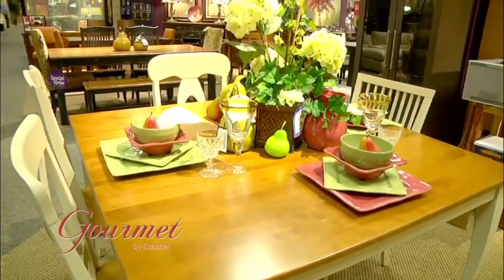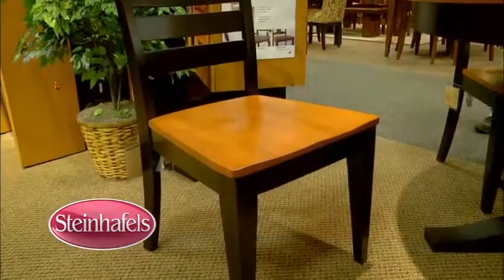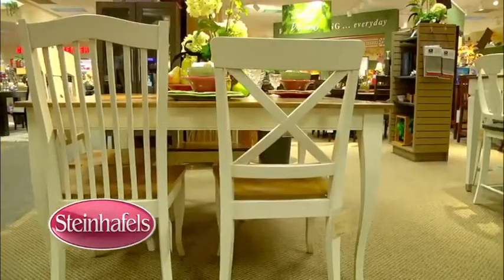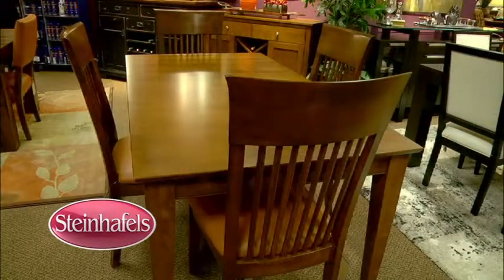You complete your decor with one of the many case pieces that add that finishing touch. Whether your home is traditional, country, contemporary, or anything in between, you will always find the right combination to make it uniquely yours.